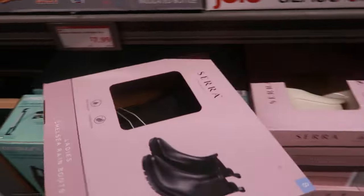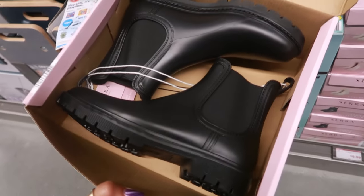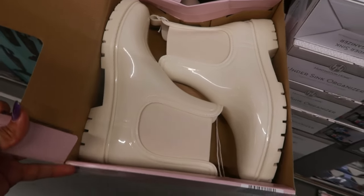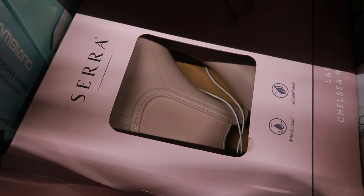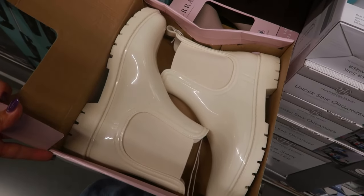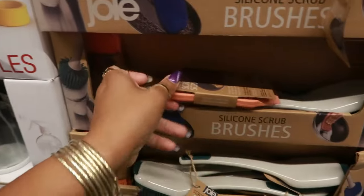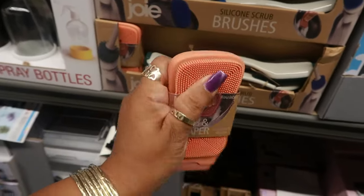There are some Chelsea rain boots — these are only $10. They have another color as well — I thought it was only two colors but it's three: pink, off-white, and black. You have some silicone scrub brushes for $2.50, or there's a scrub and scraper for the same price.